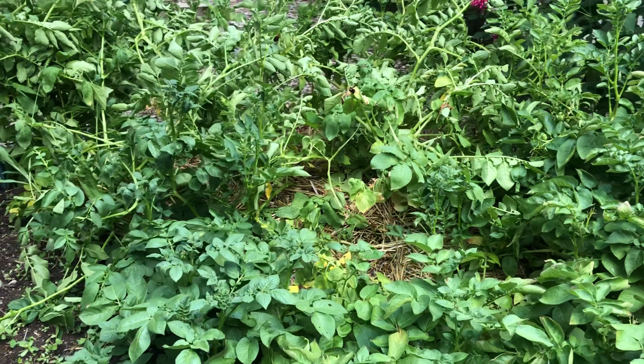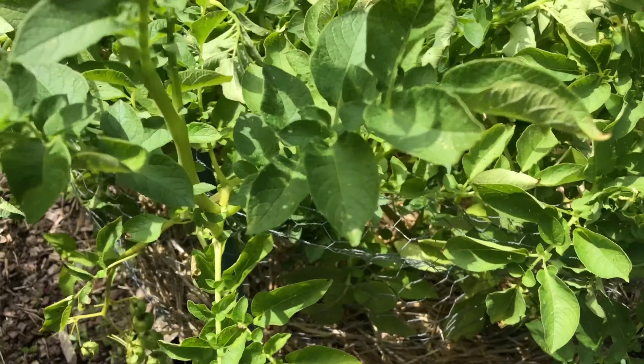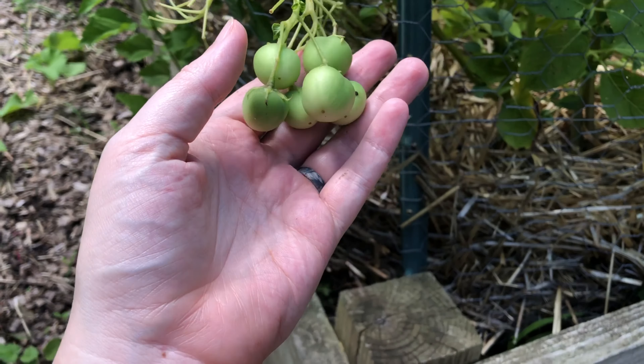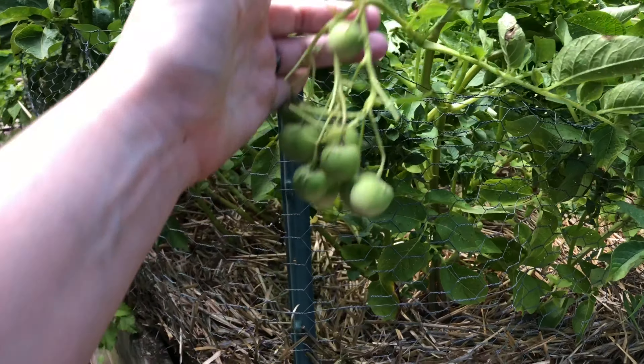One thing we noticed was that not all of this was actually potato, because we came over and found this. I'm fairly sure that this is some kind of tomato plant that volunteered — grew up through the straw and is now producing fruit. But it is the strangest little fruit I've seen, and the leaves don't look like our other tomatoes, so I'm really not sure what this plant is.